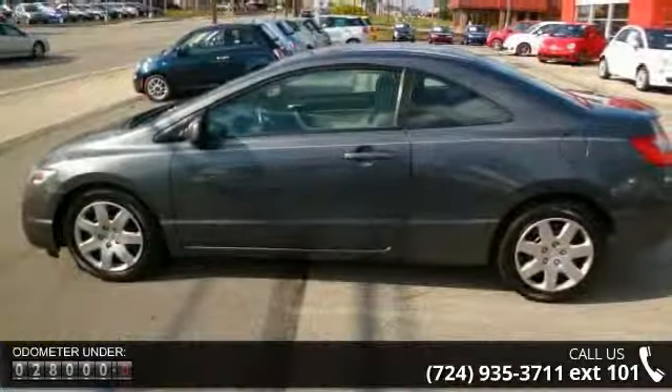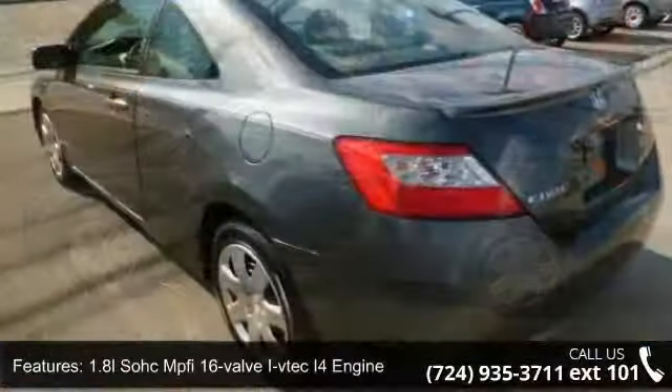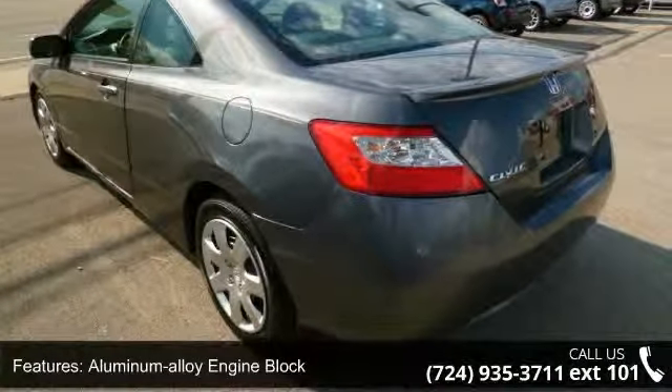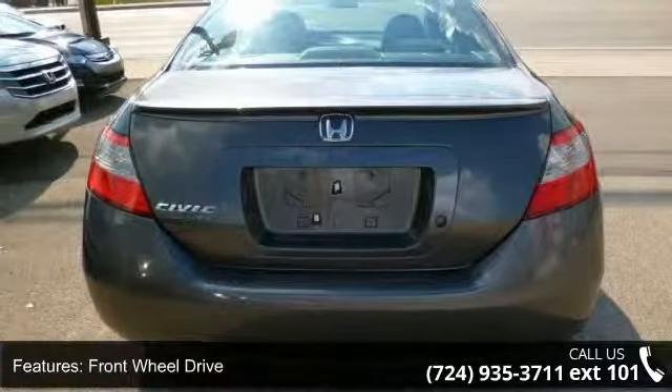Some of the top features included with this vehicle are a 1.8L SOHC MPFI 16-valve i4 engine, aluminum alloy engine block, drive-by-wire throttle, front-wheel drive, and McPherson strut front suspension.